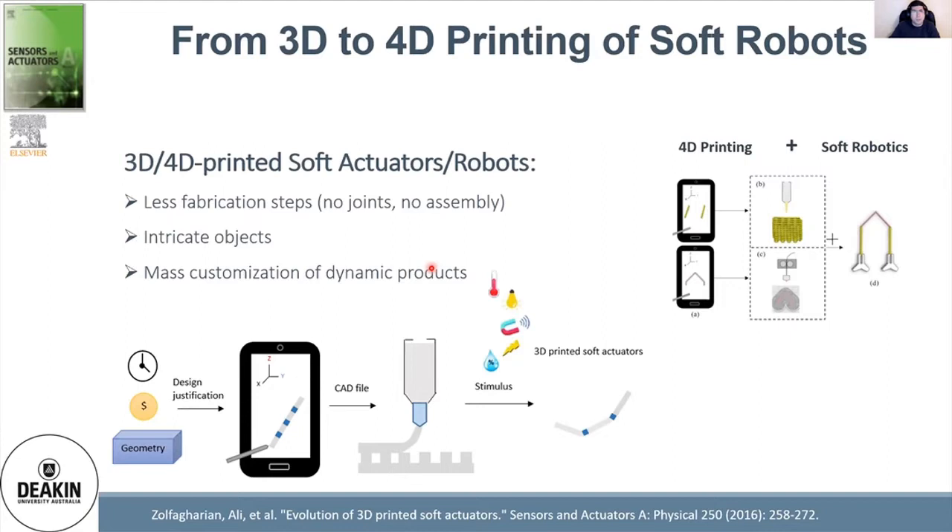There are some differences between 4D printing and 3D printing of soft robots. Usually, 3D printing was used to make different parts of robots — links, joints, and interfaces — using functional materials, which we name passive materials. But recently, there is focus on 4D printing of soft robots where smart materials are used. Smart materials are stimuli-responsive to light, temperature, magnetic field, humidity, and so on. The advantages of combining 4D printing with soft robotics include fewer fabrication steps — no joints and no assembly required — more complex geometries, mass customization of dynamic products, and design flexibility.